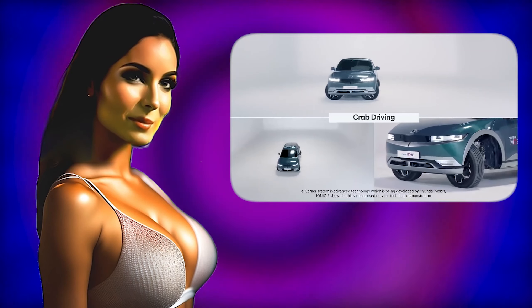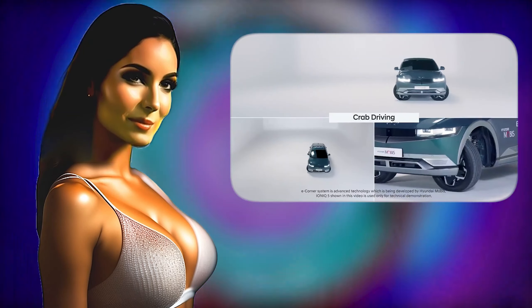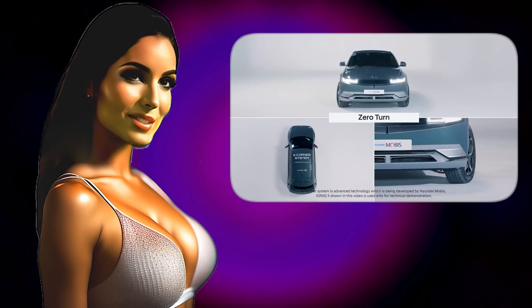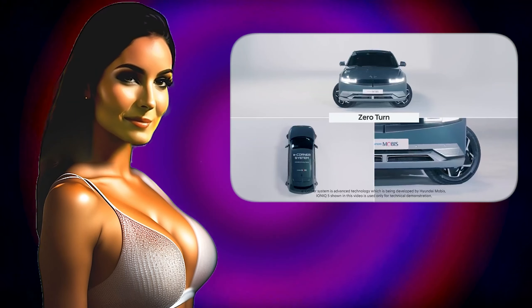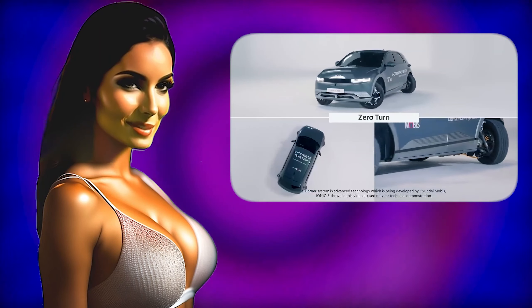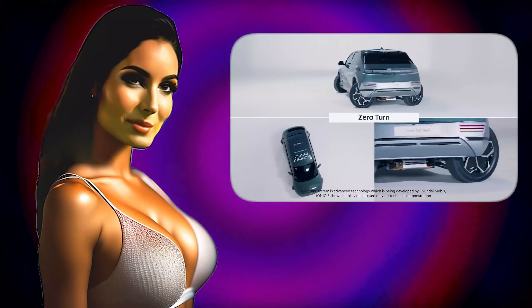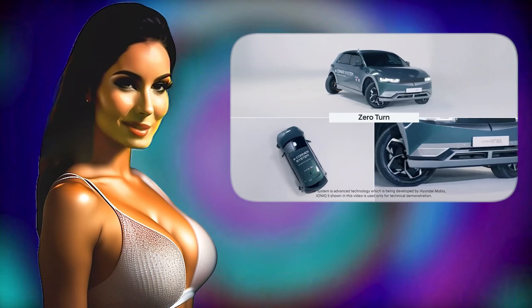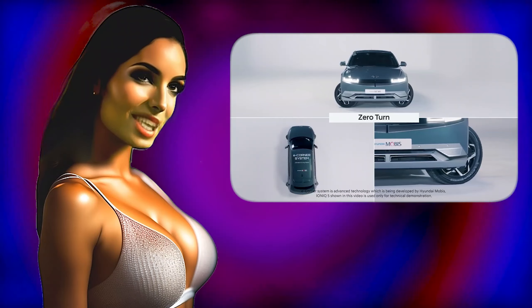It consists of four motors. Each wheel is equipped with its own motor, an electronic steering system, and electronic shock absorbers integrated into each wheel. This design is completely different from traditional chassis. Each wheel can accelerate, brake, and turn independently of the others, taking the all-wheel drive system to a whole new level.